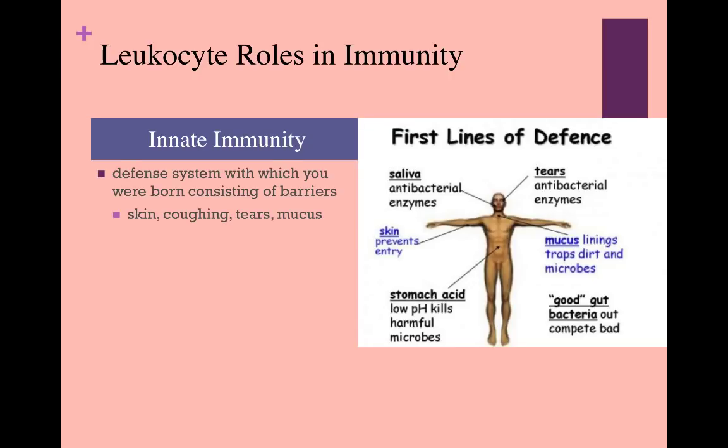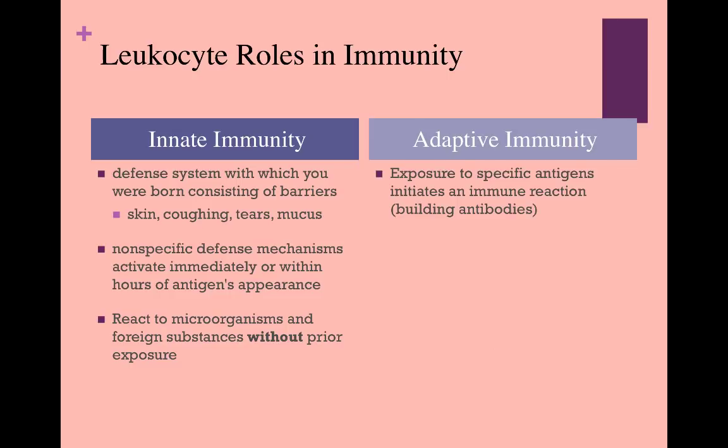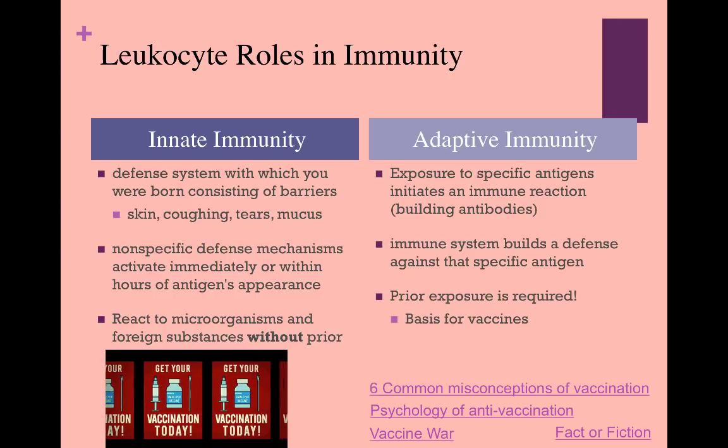Innate immunity is the defense system that you are born with and mostly consists of barriers to prevent anything foreign or harmful from getting inside of you. Some examples are your skin, mucus, or saliva. Innate immunity is non-specific and activates very quickly when there is a foreign substance around — a reaction to microorganisms or foreign substances without prior exposure. Adaptive immunity, on the other hand, requires that your body be exposed to specific antigens in order to develop antibodies. Your body's immune system then builds a defense against that specific antigen.